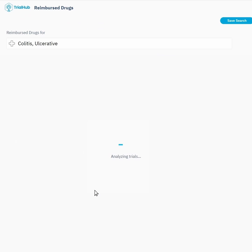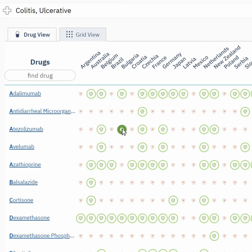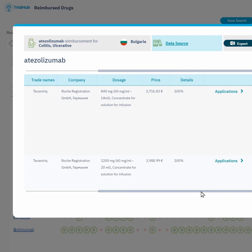Patient feasibility often starts with understanding the local standard of care, which may be your biggest competitor. Trial Hub offers you access to all reimbursed drugs by indication, location, and even subpopulation.